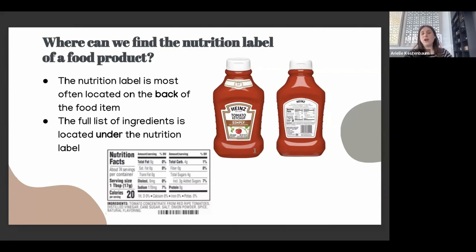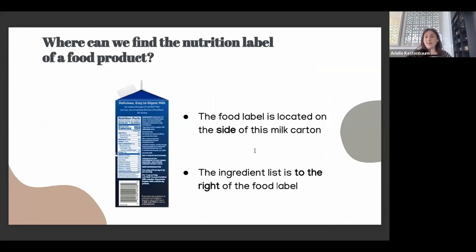The nutrition label is most often located on the back of the food item; sometimes on the side, like cereal boxes or snack boxes that are box-shaped. We're never really going to find it on the front. The full list of ingredients is located under the nutrition label. For the ketchup, you have the nutrition label, and then below it 'Ingredients' is bolded with all the different ingredients listed. On side-labeled items, the ingredient list will usually be found to the right.